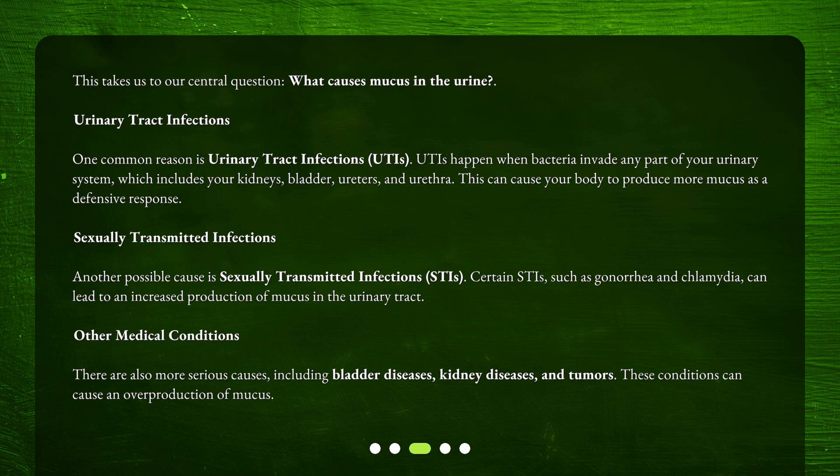Another possible cause is sexually transmitted infections, STIs. Certain STIs, such as gonorrhea and chlamydia, can lead to an increased production of mucus in the urinary tract. There are also more serious causes, including bladder diseases, kidney diseases, and tumors. These conditions can cause an overproduction of mucus.